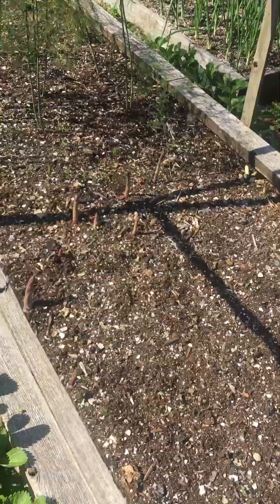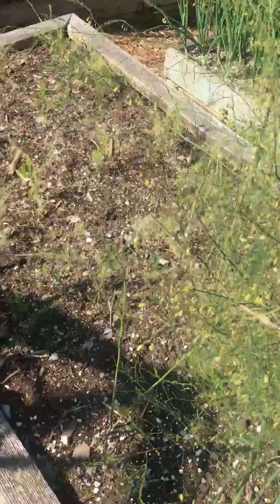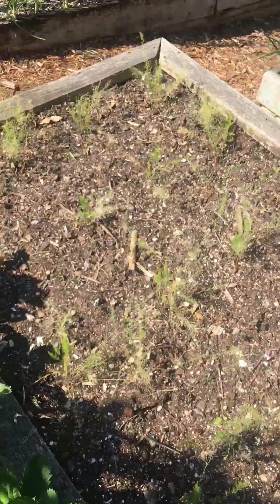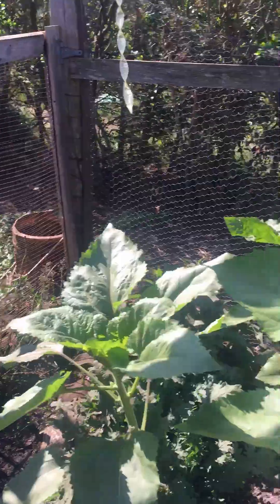Asparagus looking good. We've been selling a ton of this asparagus this year. Got some going for next year and some going for the years after that. Squash and sunflowers for my chickens. There they are — lovely little chickens laying eggs.